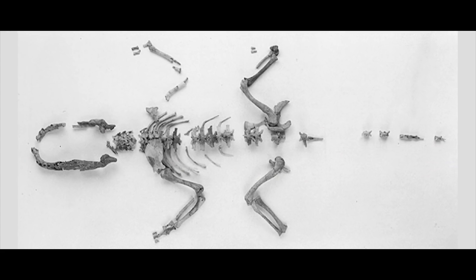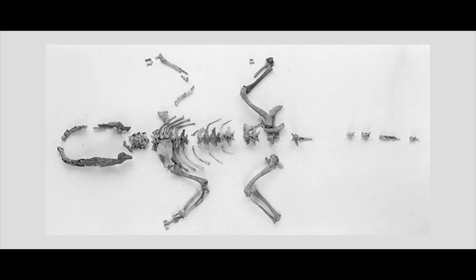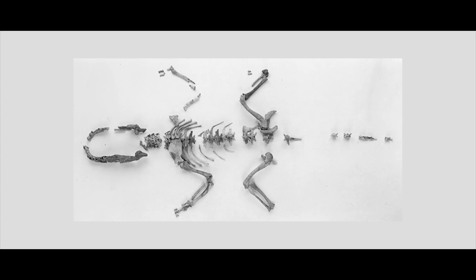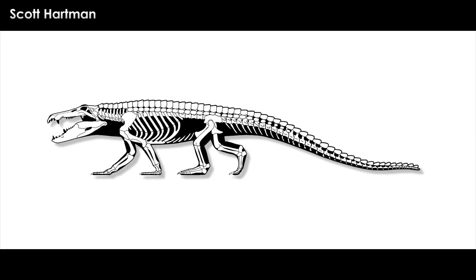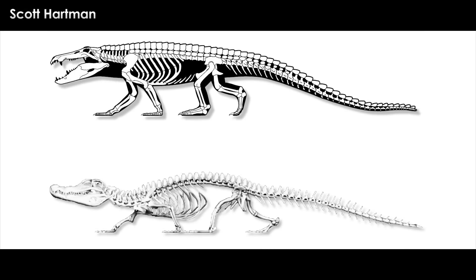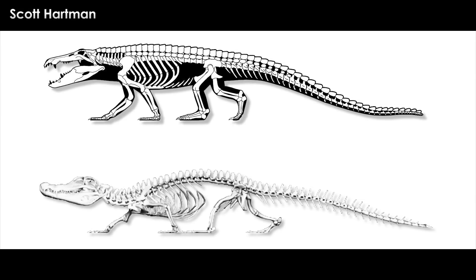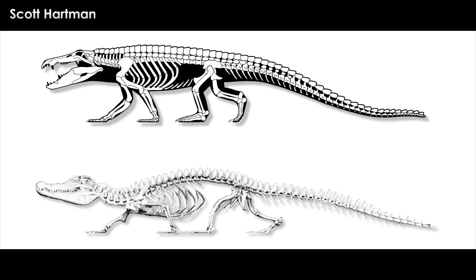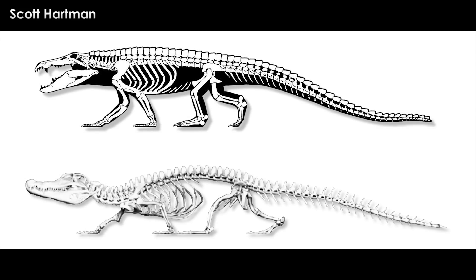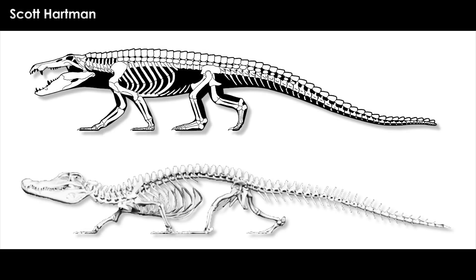The proportions of the body and legs of Mahajungasuchus are not all that different from modern crocs. The leg bones do look a tad longer than something like an alligator, but this may be due to how the skeleton is posed in the diagram. Most living crocs and gators hold their limbs in a semi-squat position close to their bodies and as close to the ground as they can, to conserve as much energy when moving around on land. Their legs are longer than they usually look, as crocs and gators don't usually extend them to their full length.